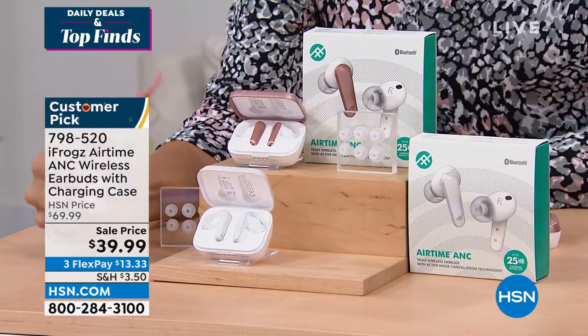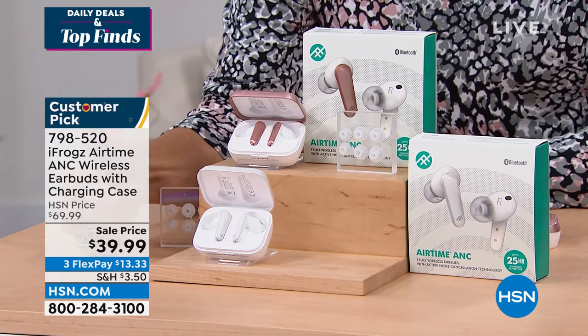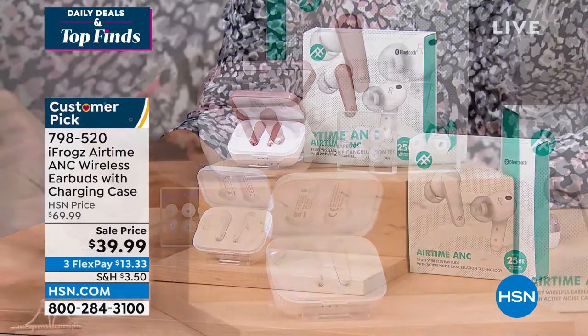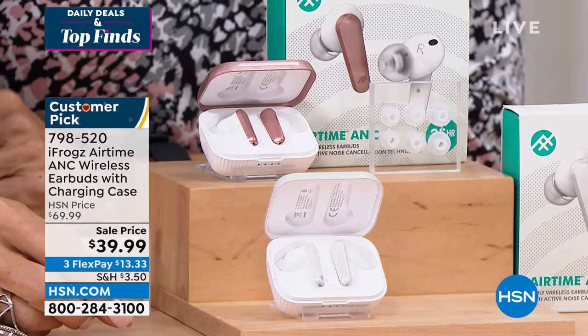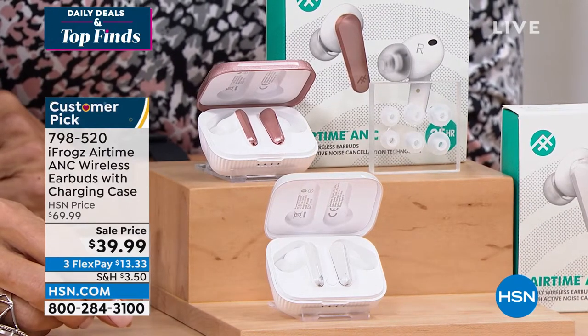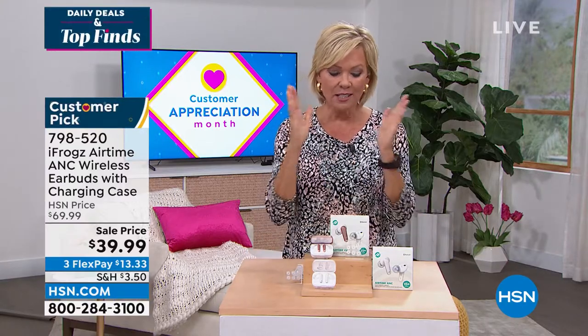As technology gets smaller, usually the price gets higher. Today is certainly an exception to that rule. These normally are $70 earbuds, but they're on sale today for $39.99 and they're on three or four flex with an HSN card. This is the way to go.